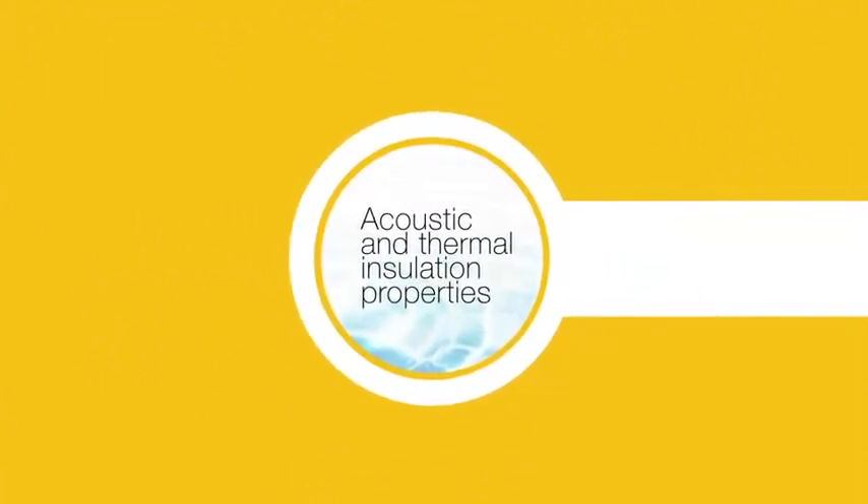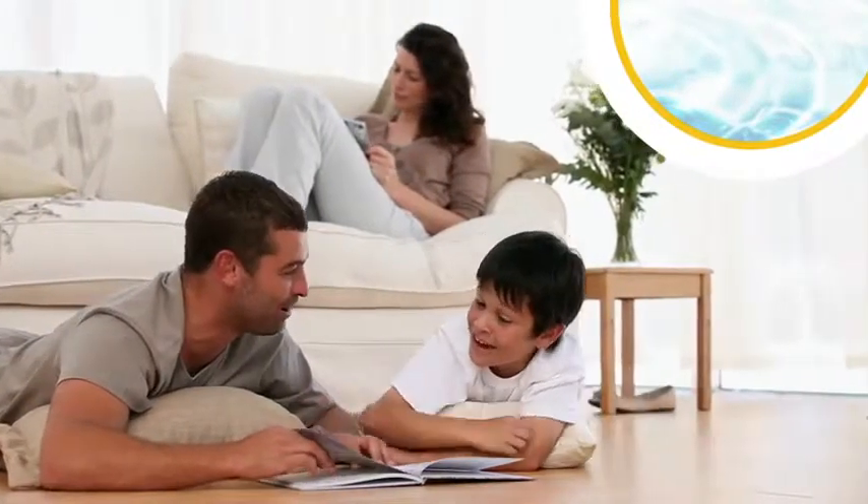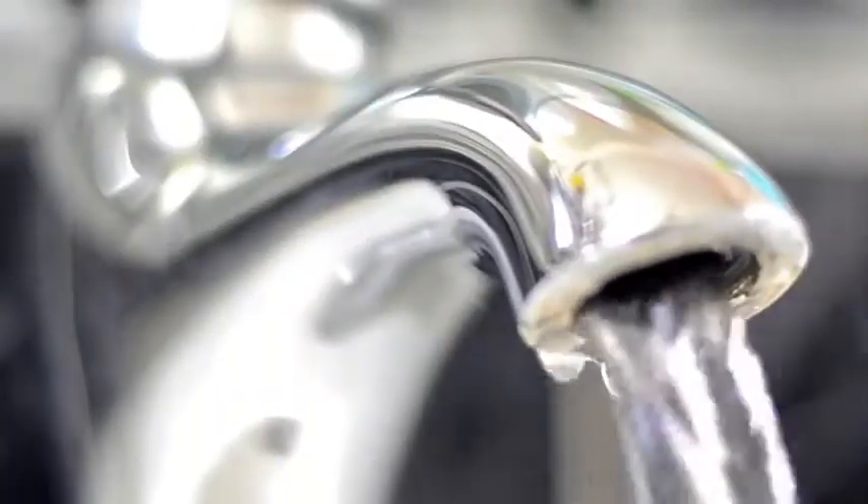FlowGuard pipe and fittings also possess acoustic and thermal insulation properties, which not only reduces the sound of running water in your home but also helps prevent the loss of heat as the water travels through your pipes.